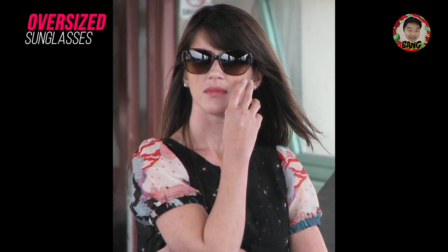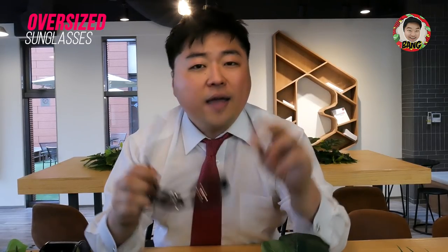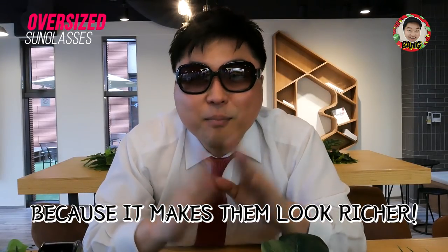So many pop stars and actors in Hollywood wear these oversized sunglasses. And when you think about it — why are they wearing them? Because it makes them look richer.